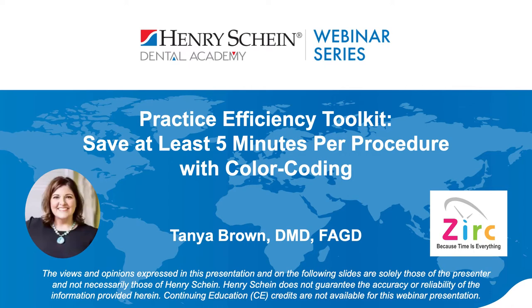Before we get started, we have a few reminders for you. At any point during tonight's webinar, we encourage your participation through the chat and Q&A features. Please type any questions you may have into the Q&A section of your control panel, and we'll answer them live at the end of the presentation. Henry Schein is not offering CE credit for viewing or attending this presentation live or on demand, and this webinar is sponsored by ZERC. Dr. Brown, welcome. Thanks for being with us tonight.